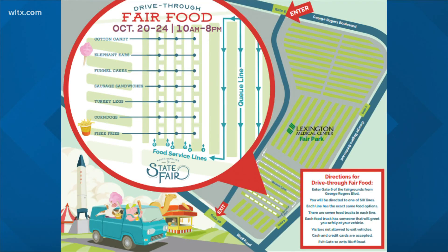There's a separate entrance for the food vendors — that'll be at Gate 6 on George Rogers Boulevard, which is on the opposite side; you'll be going in by the stadium. Six separate lanes will be serving the items to keep it moving quickly.